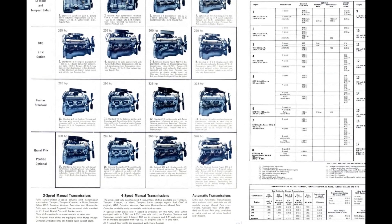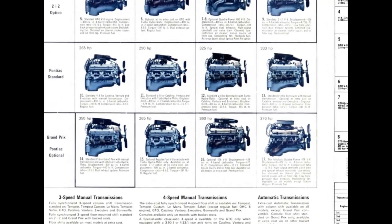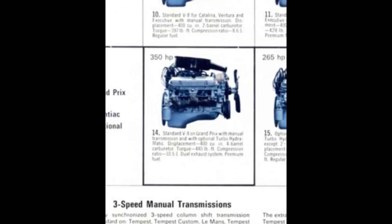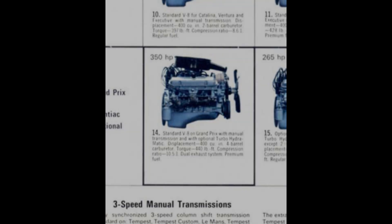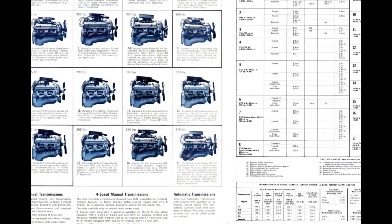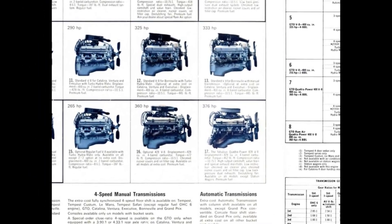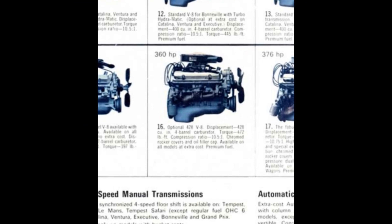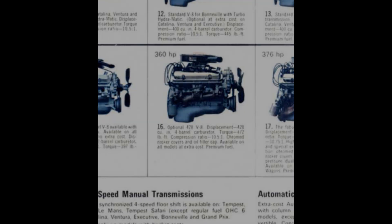Standard to the Grand Prix was a premium fuel 400-cubic-inch, 350-horsepower, 4-barrel engine with 10.5-to-1 compression and 440-pound-feet of torque, available with manual transmission or turbo-hydromatic as optional. The optional engine choice was a premium fuel 428-cubic-inch, 360-horsepower, 4-barrel with 10.5-to-1 compression ratio and 472-pound-feet of torque, topped off with chrome rocker covers and oil filler cap.